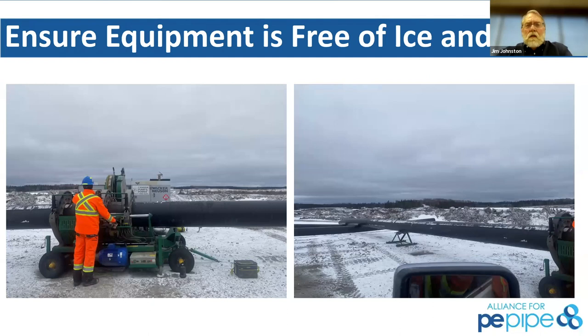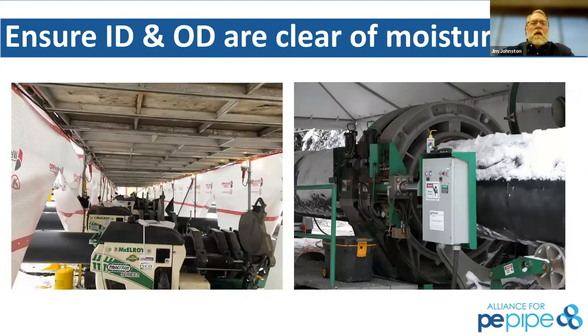Ensure that equipment is free of ice and snow — that includes dirt in inclement weather conditions. Don't let snow, ice, moisture, water, or dirt get on your machine. Clean it up as much as you can, because when you finish a fusion and pull that pipe through, you're dragging snow and ice all the way through there. Ensure that the ID and OD of the pipe are clear of moisture — not just visible snow, but moisture. You don't want water getting into the joint on either the ID or OD. Clean it off before you put it in the machine.